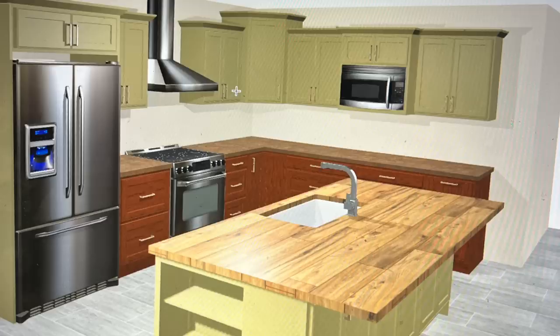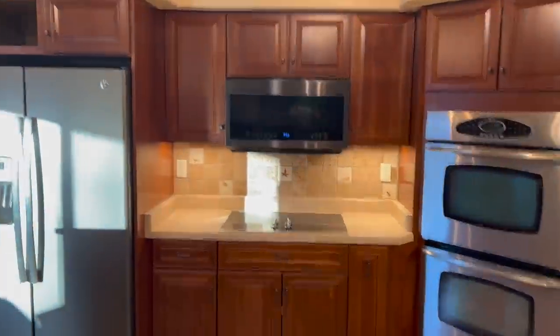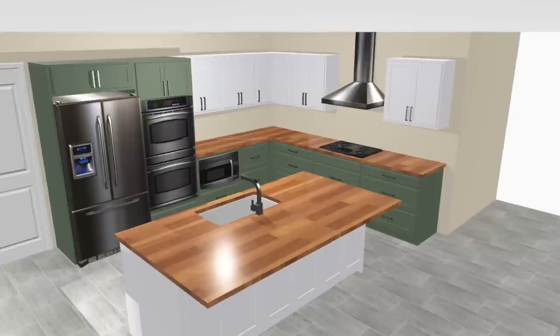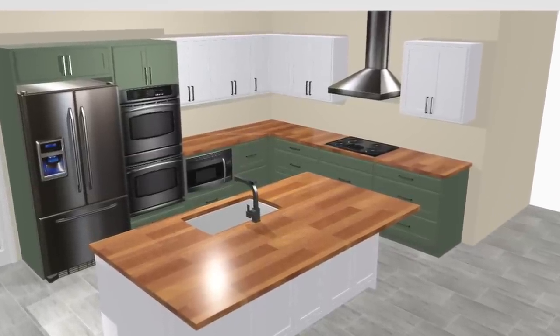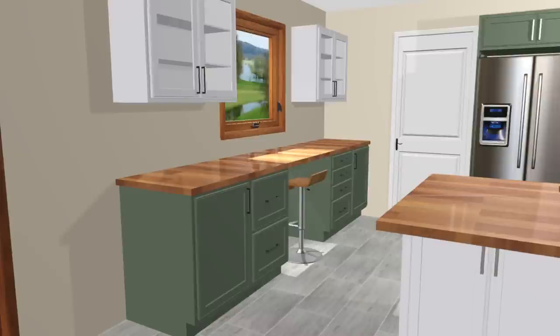We moved the refrigerator to all different places trying to find the best spot. I wanted to reuse the cabinets because they're super nice and expensive — I didn't see a need to spend $20,000 on new cabinets. I spent about three or four months going over kitchen designs. Then I paid Mark — even though he'd done kitchen designs for free as part of the collab — I paid him to redraw more designs, and I was getting a little bit closer.